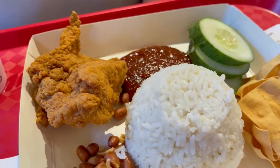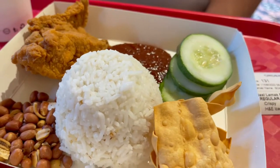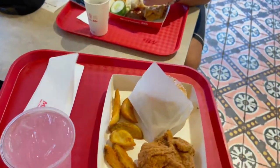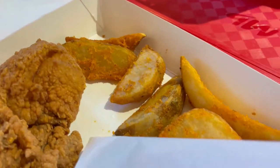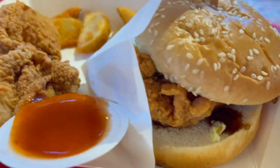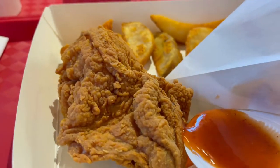My friend ordered the Nasi Lemak MB Kombu, while I ordered the Oishi Box Meal that comes with a burger, fried chicken and potato wedges. Come, let's enjoy!